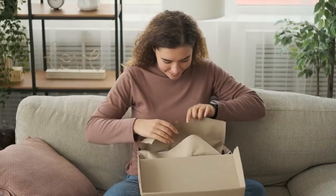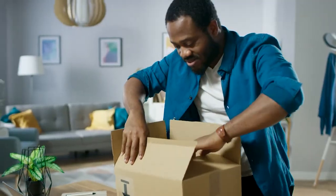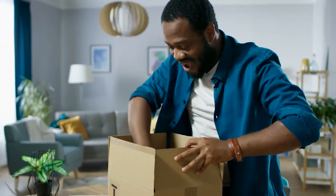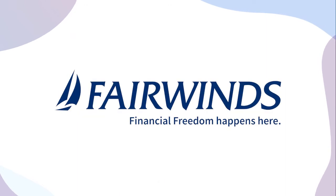While online shopping can feel risky, proper precautions can help you avoid having your sensitive personal information compromised. For more information and tips, be sure to follow, like us, and visit fairwinds.org. Financial freedom happens here.